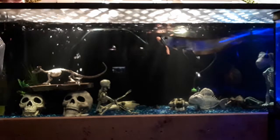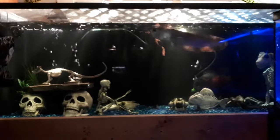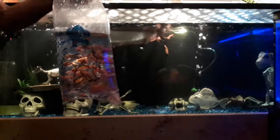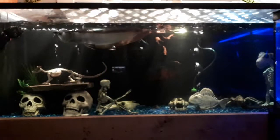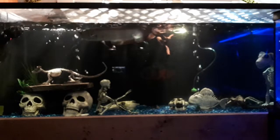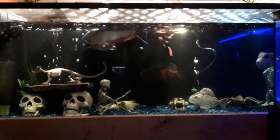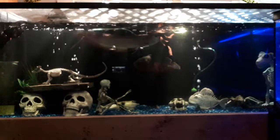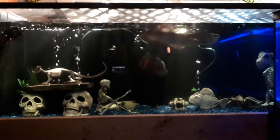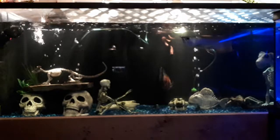This is my monster tank feeding frenzy. I'm going to drop all my goldfish that I just came back from Big Al's. I'm going to feed my monster fish. My monster fish consists of a silver arowana, a tiger oscar, a Florida garfish, and two walking catfish. And here we go — here's 50 goldfish.